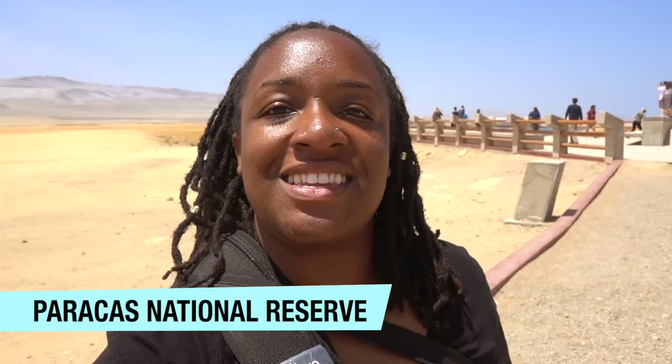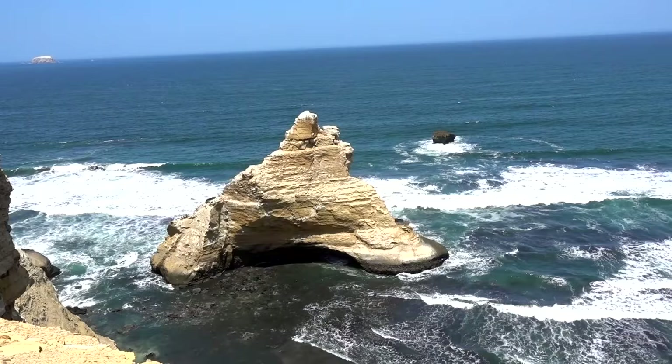We are here at the National Reserve, which is basically just a massive desert, but it has amazing viewpoints. The first stop is at the Cathedral. There used to be an arch here and it was one of the most photographed places in Peru. But an earthquake a couple of years ago caused the arch to collapse. But that view is still breathtaking and amazing.